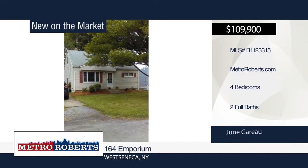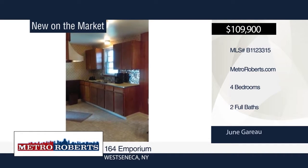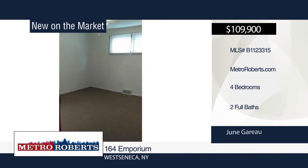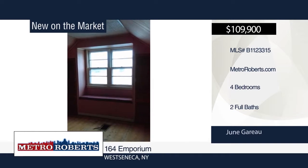Check out this great starter home. Pride of ownership shows in this four-bedroom, two-bath home with a massive backyard. There's updated electric, glass block windows, a new hot water tank, and incredible hardwood floors and tiling. June Guerreau has the keys and would love to show you everything in person.